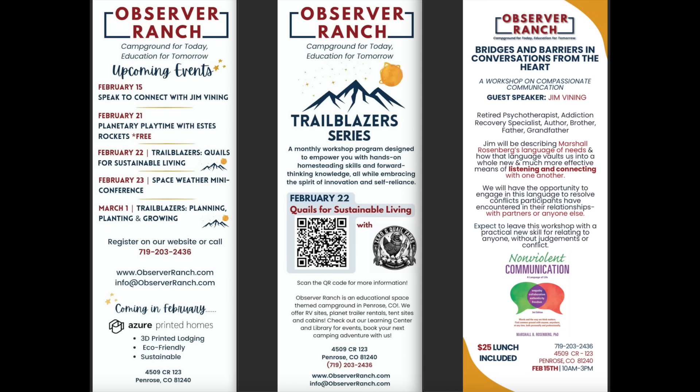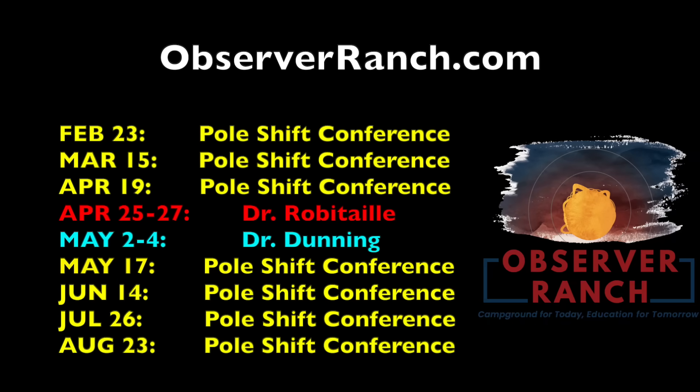Lots of fun events ongoing every week at Observer Ranch. Bring the kids, meet other observers, and definitely consider coming for one of our major events this year, including the Pole Shift Conferences, Grand Opening Weekend with Dr. Robitaille, or Kings of Catastrophe Weekend with Dr. Dunning. Your visit starts at observerranch.com, which is also where you can get our books and where the Observer Bot lives.